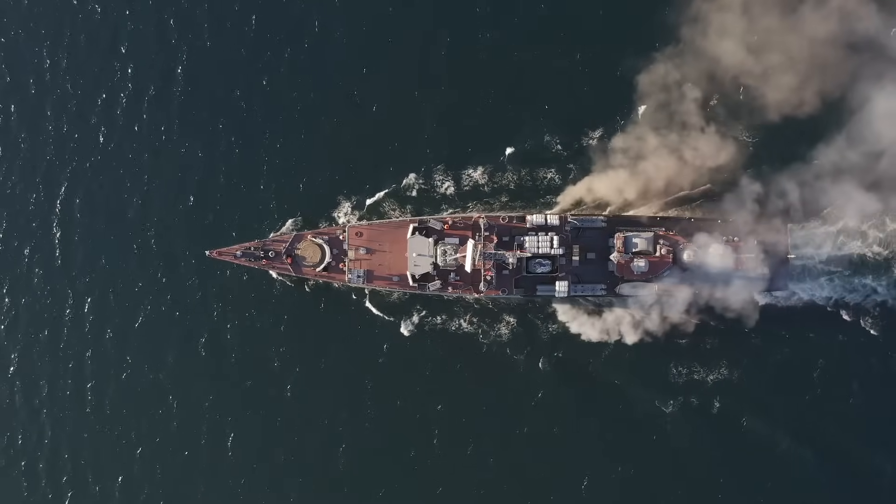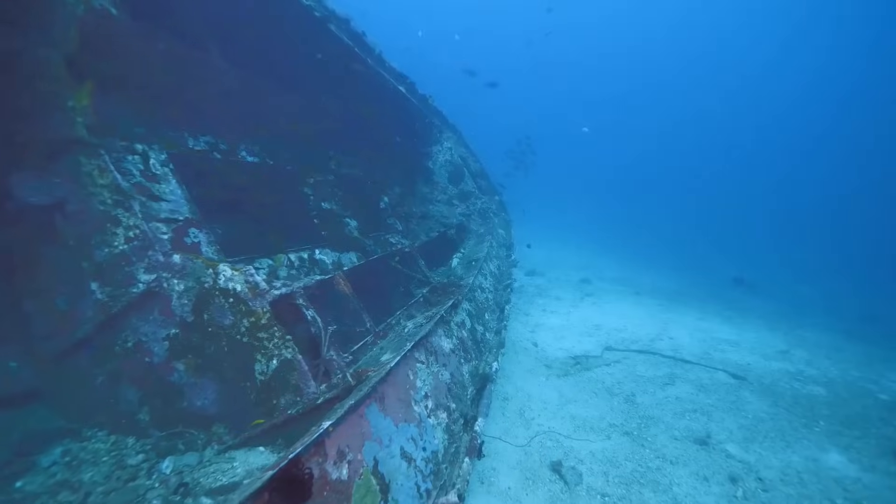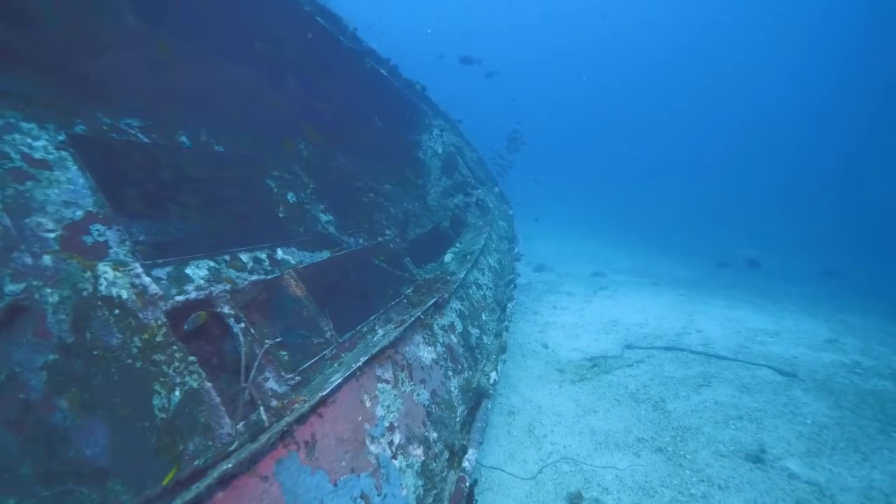A U.S. Navy vessel was sent to the area to investigate the wreckage in May 1976. They were able to get video and images of the sunken ship.